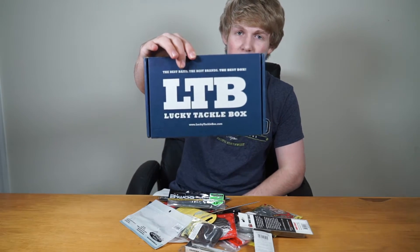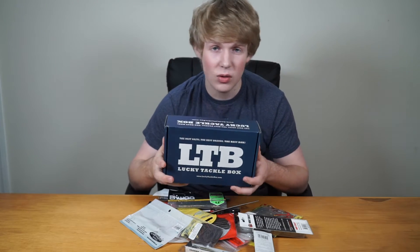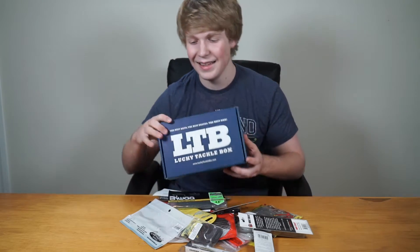Here we have my Lucky Tackle Box — I'll be giving this away. I don't know what's in here, but whoever wins this gets to enjoy all these nice baits inside.